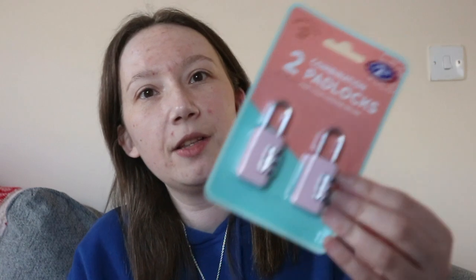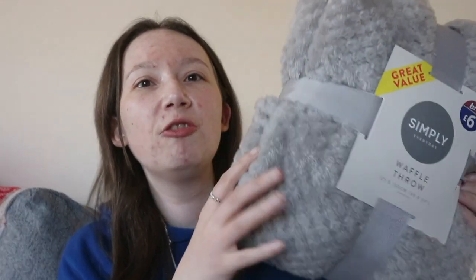Going with the suitcase theme, we also picked up a pack of suitcase locks. The logic was we thought we'd need two locks — one for the suitcase and one for the cabin bag. But when we actually bought the cabin bag, it already had a built-in lock. Still, at least we have a spare just in case. These were £2.50 for two, so not bad.